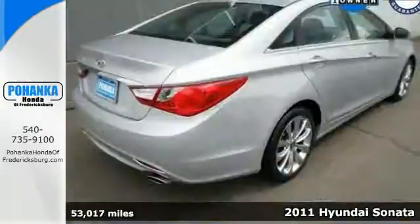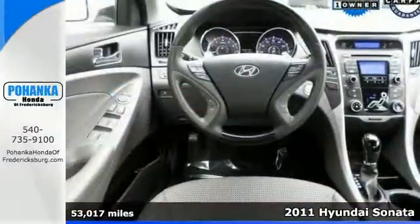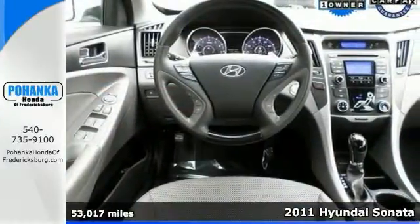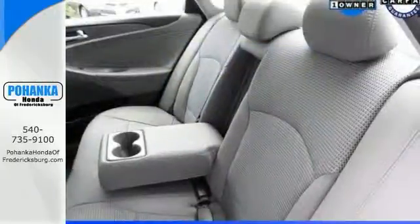It's a 2011 Hyundai Sonata, and this silver bullet may just be the one for you. If you're confused about which vehicle to buy, you don't need to look any further than this terrific Sonata. You simply can't beat a Hyundai, and this Sonata is no exception.